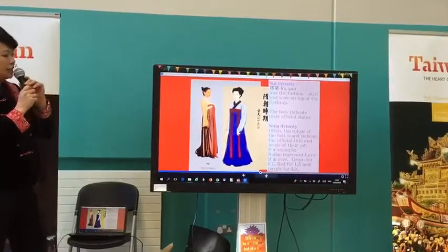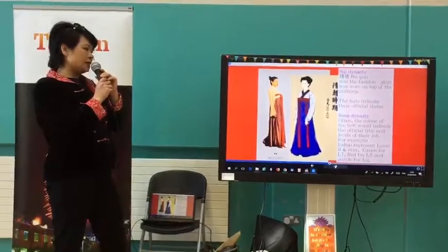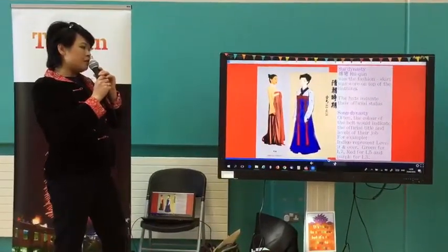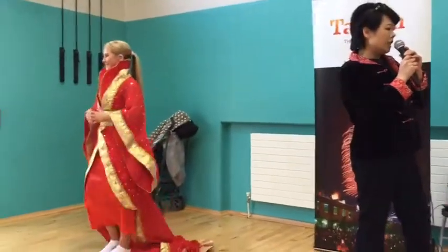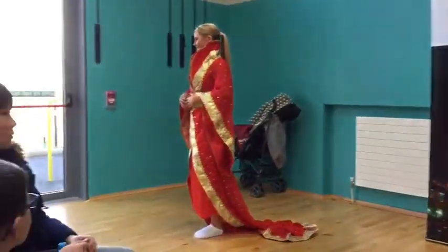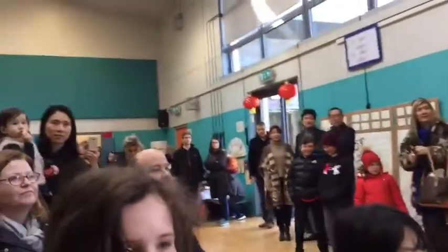During the Song Dynasty, the color of the belt would indicate the official title and level of the job. For example, indigo represented level 9 and over, green for level 7, red for level 5, and purple for level 3. So never wear purple — because it's the lowest level.